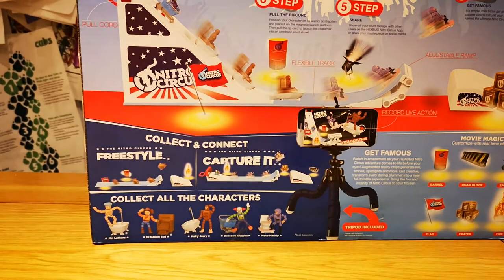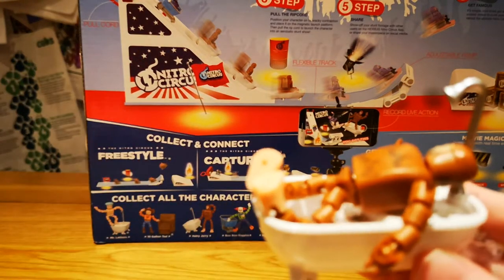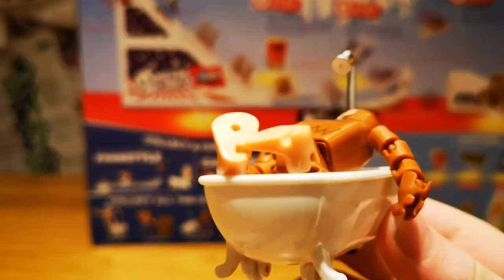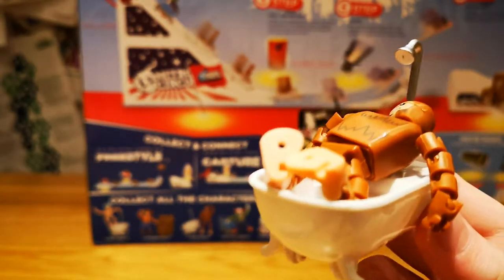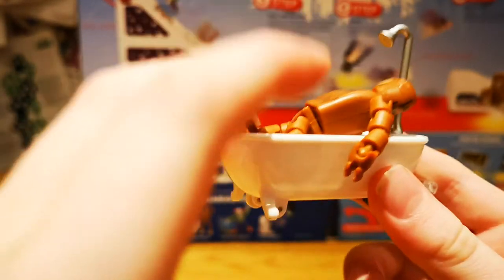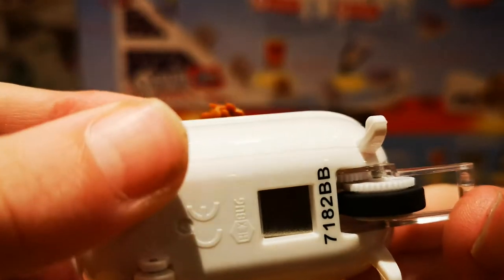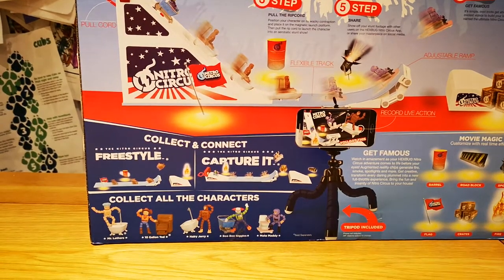Now on to the next one — this is Hairy Jerry. He's the exact same vehicle as Mr. Lathers, except he's Bigfoot I think, and his number is 7182 BB.